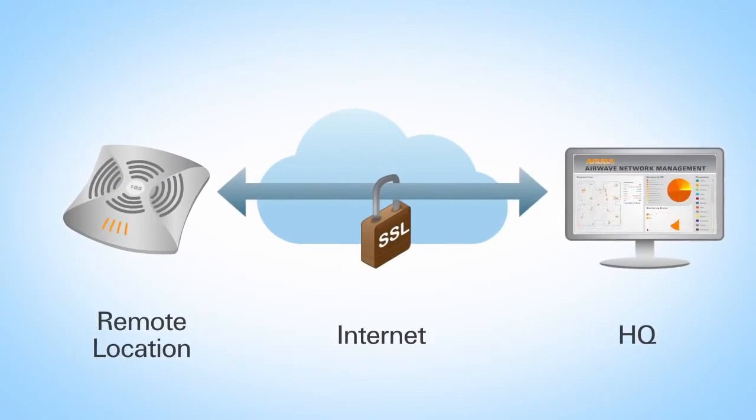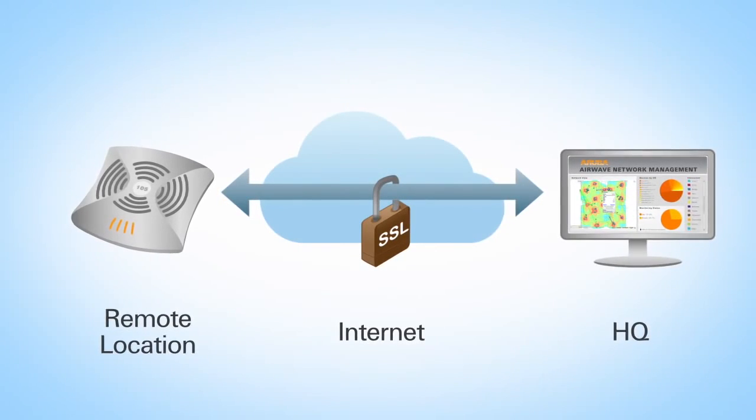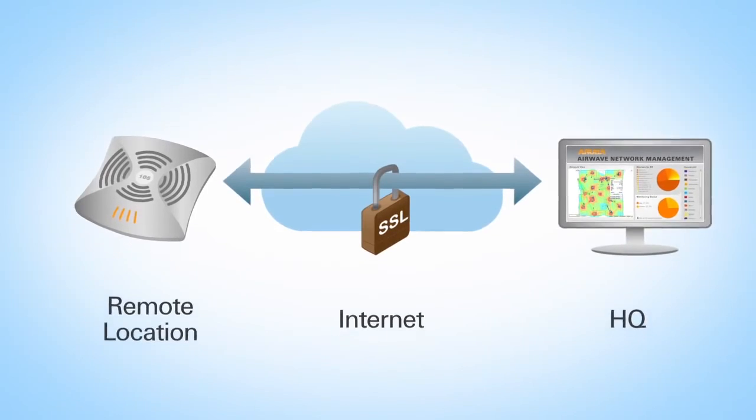For larger organizations with many locations, Aruba Instant can be managed remotely by Aruba's Airwave network management software. This allows the management of hundreds of remote locations from a single console.